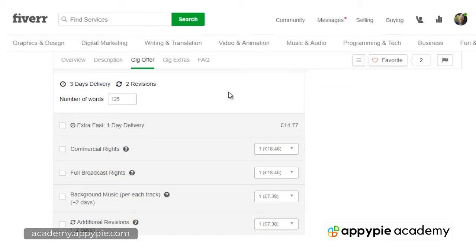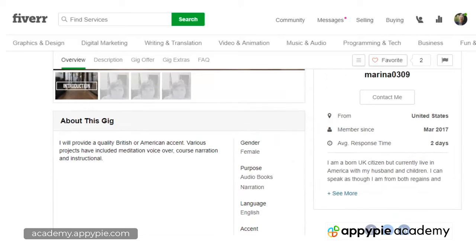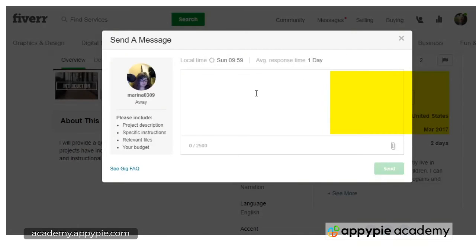What I do next is take my Word document with the script — the one you've created in this course — make sure I've done a word count and put the word count at the very bottom of that script. This communicates to the Fiverr seller that you know what you're doing. They'll see it's a professionally written script with a word count, which makes life easier for them. Then I want you to contact them by clicking here and sending them a message.